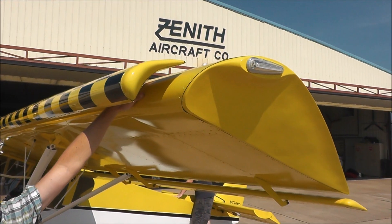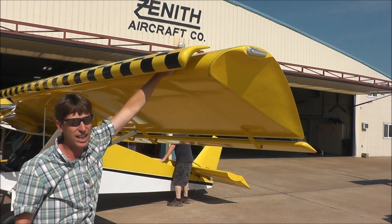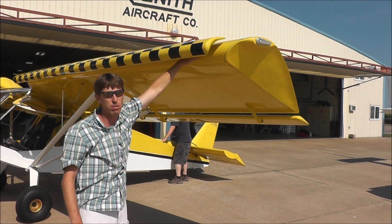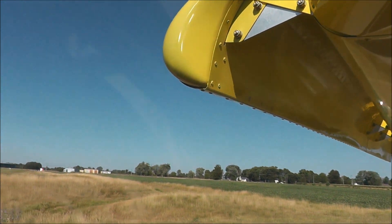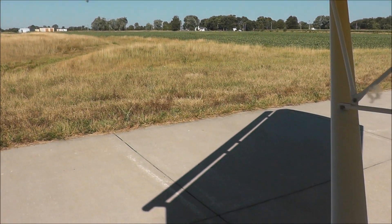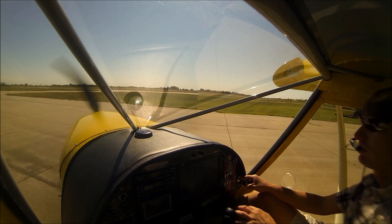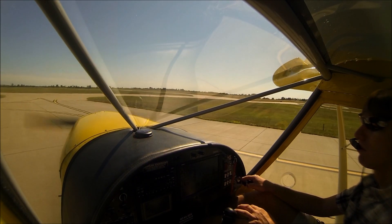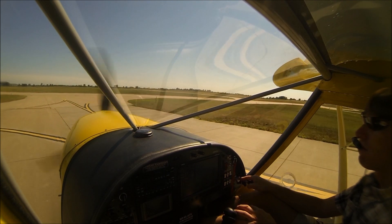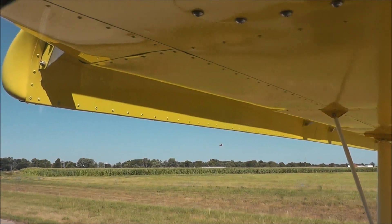Before, I was getting about a 30-degree angle of attack. Now it's about 35, so I can come in a lot slower and at a lot steeper angle for short takeoff and landing. Let's take this out flying with the new slats position to demonstrate some of the short takeoff and landing capabilities that this Zenith Stoll CH-750 has.